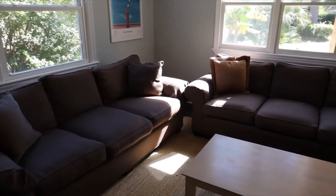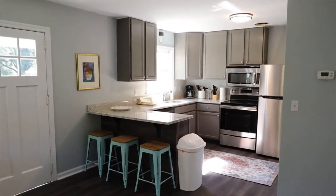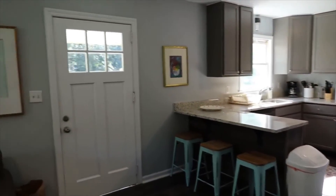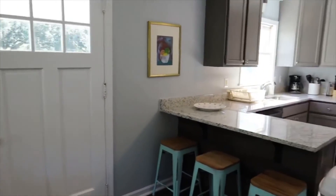Hi everyone, this is Ron with Happy Homes with the walkthrough video tour of 2140 Welch Avenue in beautiful Riverland Terrace in Charleston, South Carolina.